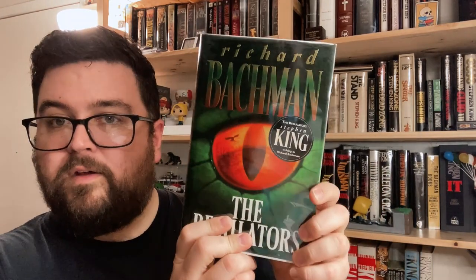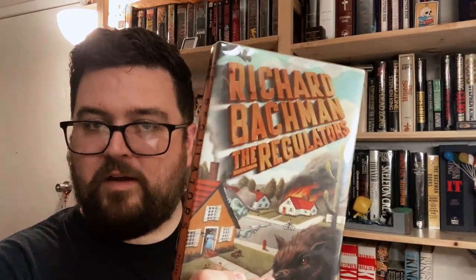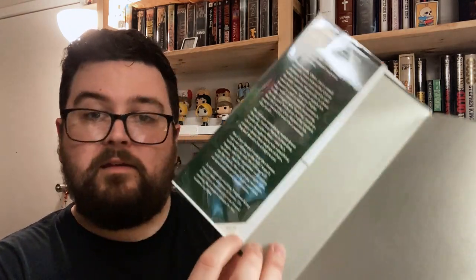The back jacket flap of The Regulators points people toward Desperation. Speaking of The Regulators — Richard Bachman's The Regulators — there's a sticker on the front that says 'Stephen King writing as Richard Bachman.' It was probably wrapped in shrink wrap with that information, but the US one does not have a sticker permanently affixed, which I prefer. Inside the jacket: price of £16.99, pale green endpapers, and a number line that includes the number one. Also published by Hodder and Stoughton in the UK.